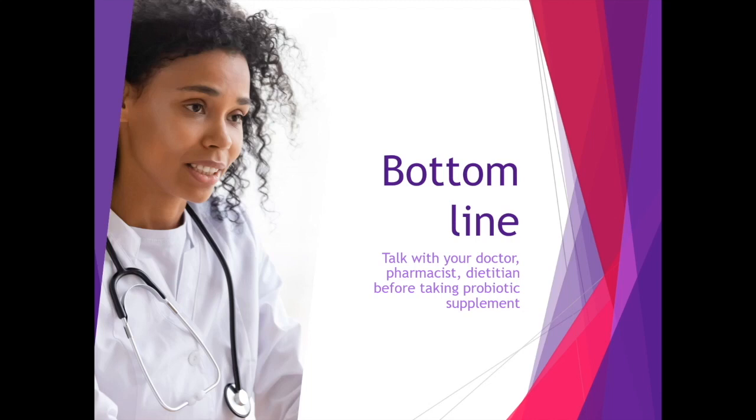As our mission is to assist in matching the right probiotic for the right person and for the right reason, it is always a good idea to have your healthcare provider involved in decision-making. So make sure to talk with your doctor, your pharmacist, or dietitian before taking any probiotic supplements.